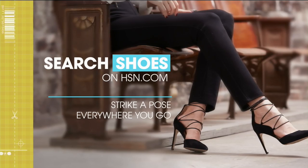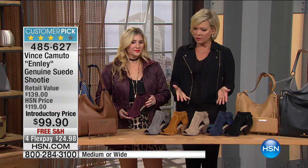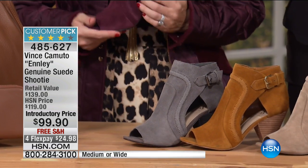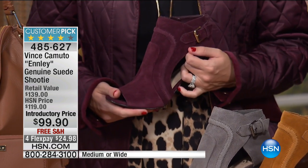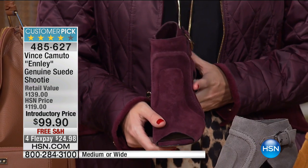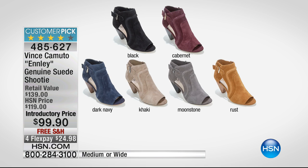Everything from the Vince Camuto fall collection is very exciting. We're delighted you're with us — I'm Callie, this is Casey. We get to talk about one of the best-selling booties all year — this was featured in August. At under a $100 price point, this is another genuine suede shooty. It's a sexy little shooty giving you just a peek of the skin or textured hose. Colors: black, cabernet, dark navy, khaki, moonstone, and rust. Available in all sizes 5½ through 12 and both medium and wide widths.